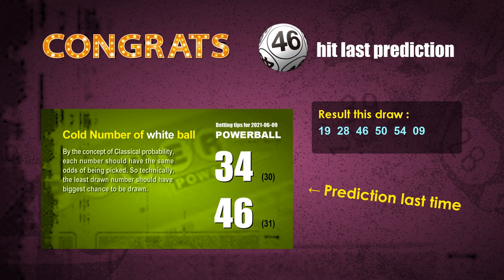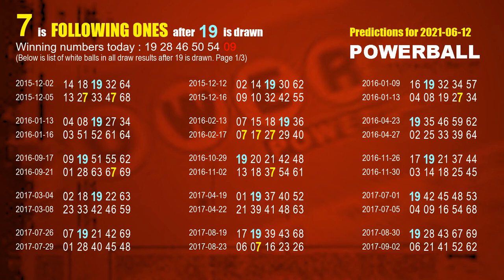Now I'll tell you how to find out winning numbers for next draw step by step. First, let's find out the following ones through today's result. Following numbers refer to those numbers picked on the next draw after this one, and following ones are the units digits of those following numbers.